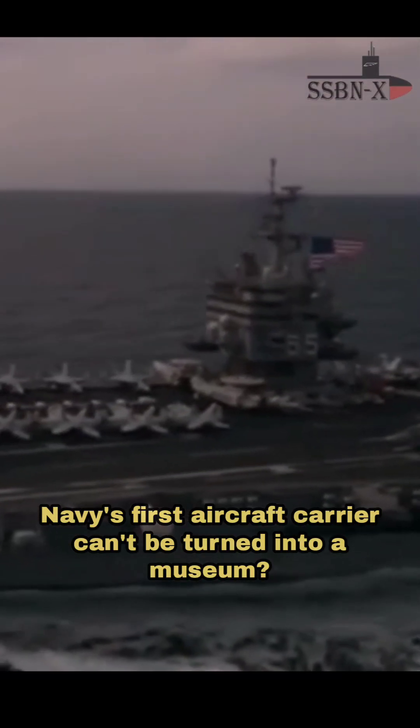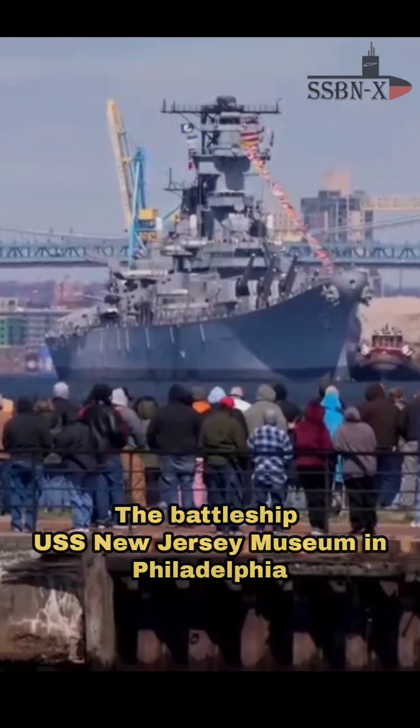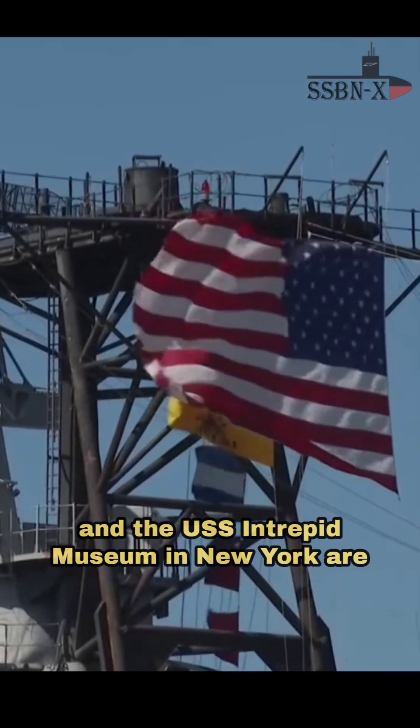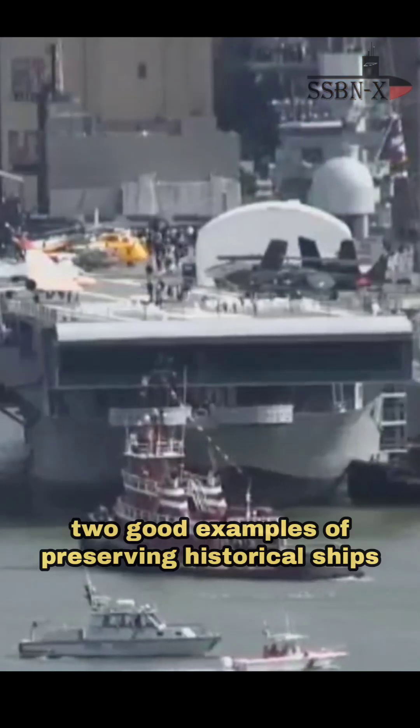Why can't the US Navy's first aircraft carrier be turned into a museum? The battleship USS New Jersey Museum in Philadelphia and the USS Intrepid Museum in New York are two good examples of preserving historical ships.